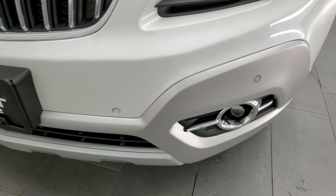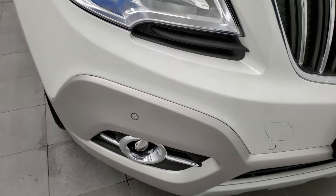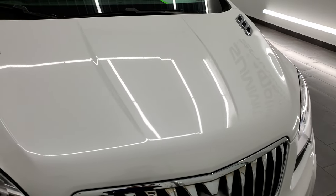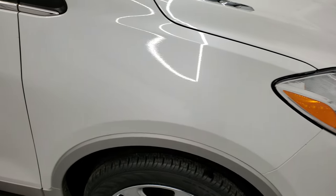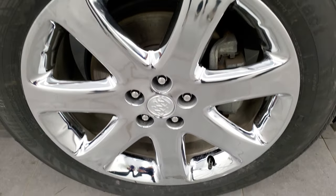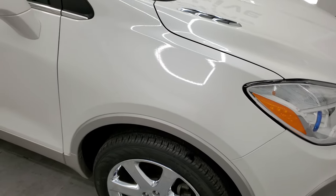It does have the front bumper parking sensors. No major dents, dings, cracks, or scuffs on there. It does have the chrome-trimmed grill and the hood is in really nice shape. The passenger side front fender looks really good as well, and the passenger side rim has no scuffs or scrapes. This white pearl does have just a little bit of metal flake to it, so it's a pretty good-looking color when you get it in the sun.